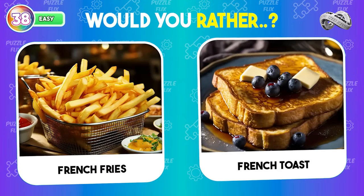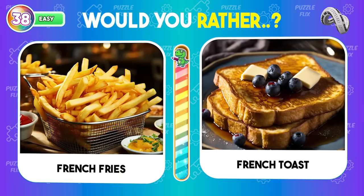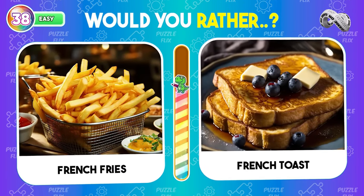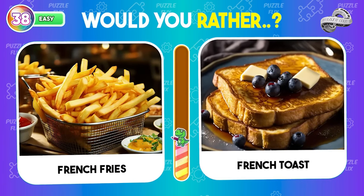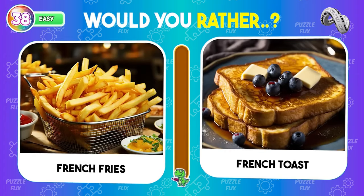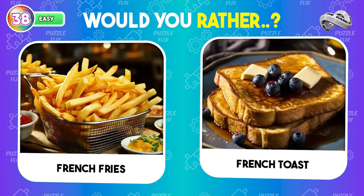If you could only choose one dish for breakfast, would you choose French fries or French toast? Consider your answer carefully and let us know in the comments.